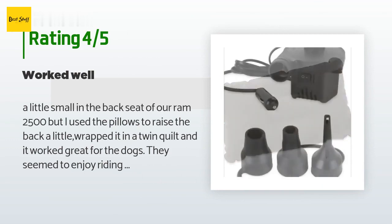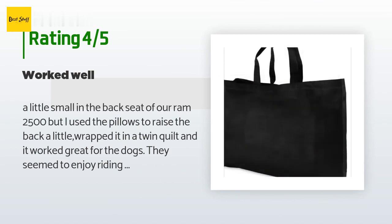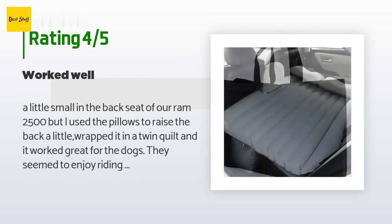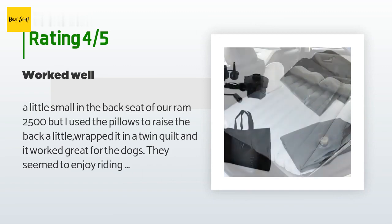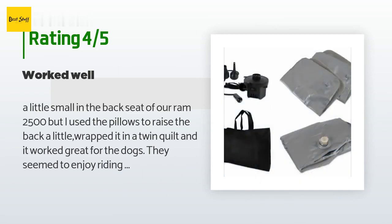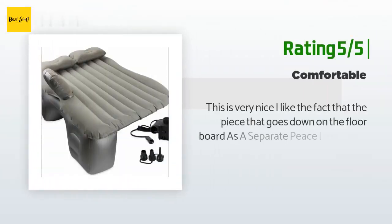A customer said: "A little small in the back seat of our Ram 2500, but I used the pillows to raise the back a little, wrapped it in a twin quilt, and it worked great for the dogs. They seemed to enjoy riding in the car more. The little piece that is supposed to block them from getting up front doesn't really work — it's too small."